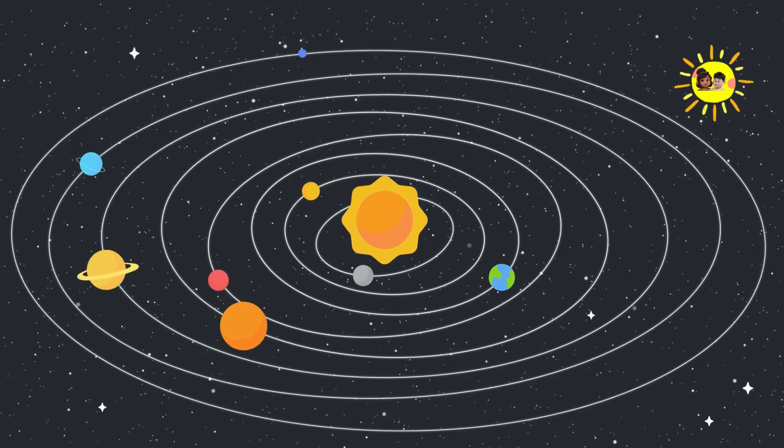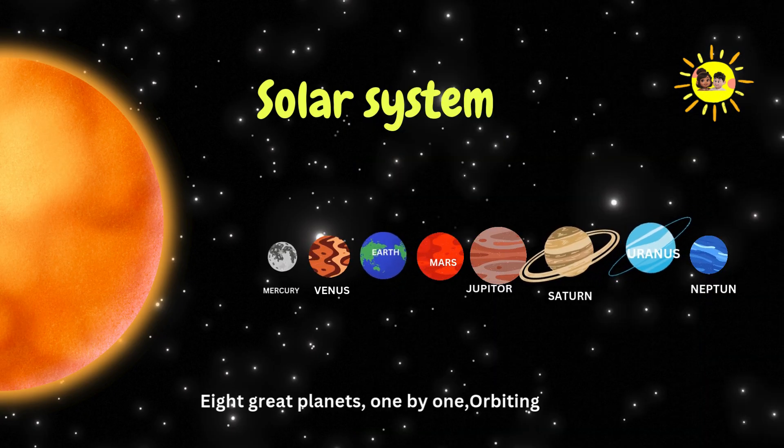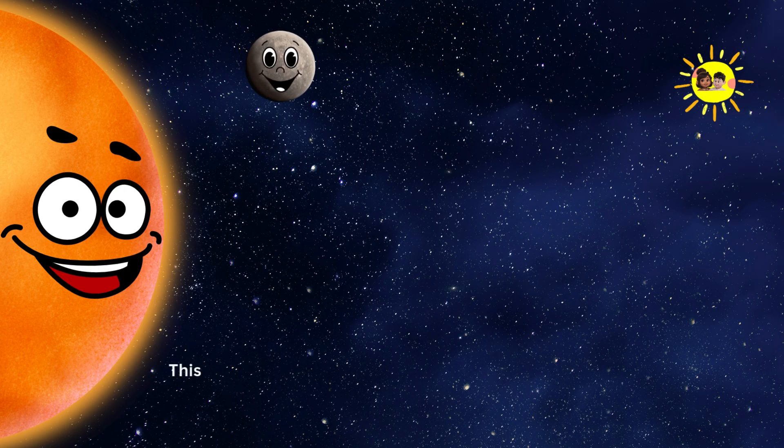Hello, space explorers. Today we're going on an adventure through our solar system to meet the eight amazing planets. Let's go.